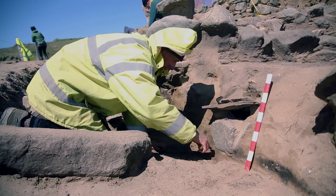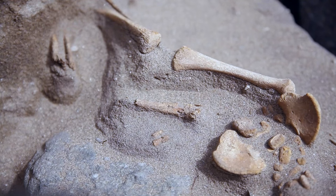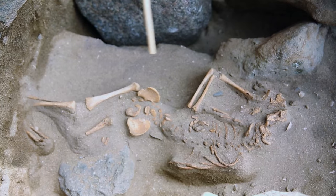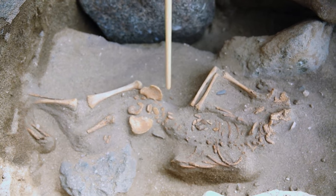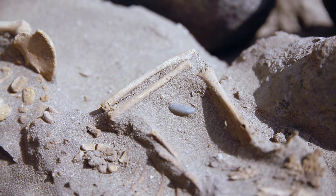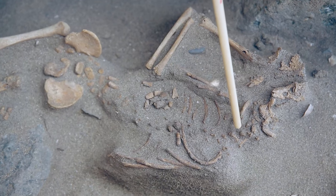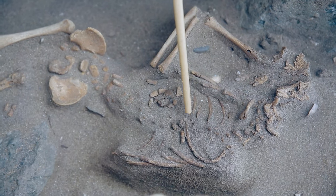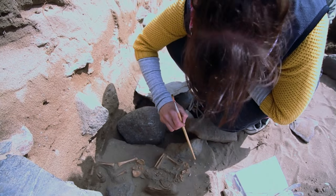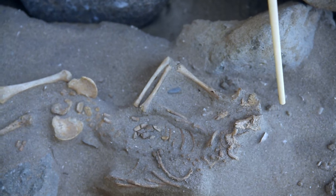We've got a burial of an infant lying on its back in a supine position. You can see the arm here — this is the right arm — you've got the humerus, the upper arm, and then the lower arm with the radius and the ulna. The ribs are clearly defined here, and running down the centre of those ribs you have the spine. All of this upper area belongs to the skull, and the rest of the skull was actually removed yesterday.